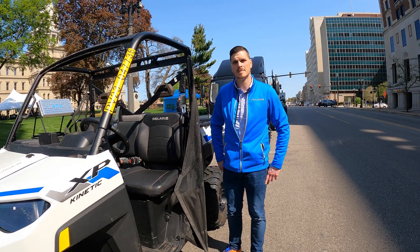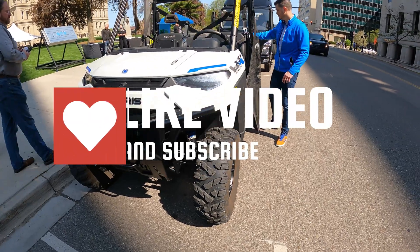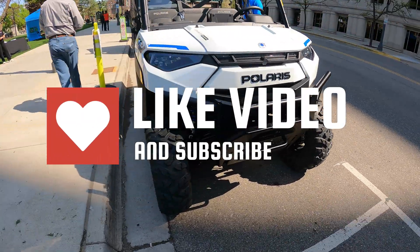All right, great, thanks for your time. If you enjoyed this video, why not give it a like? And to be notified of future content, please subscribe.